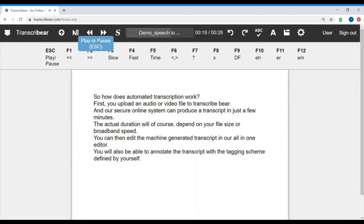You can then edit the machine-generated transcript in our all-in-one editor. You will also be able to annotate the transcript with a tagging scheme defined by yourself.